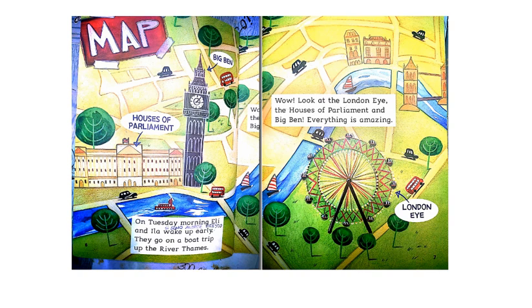On Tuesday morning, Ellie and Ila wake up early. They go on a boat trip up the River Thames. Wow! Look at the London Eye, the Houses of Parliament and Big Ben. Everything is amazing.